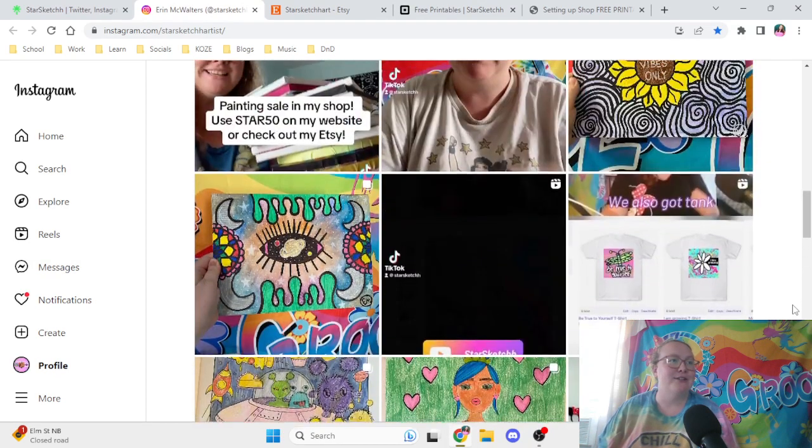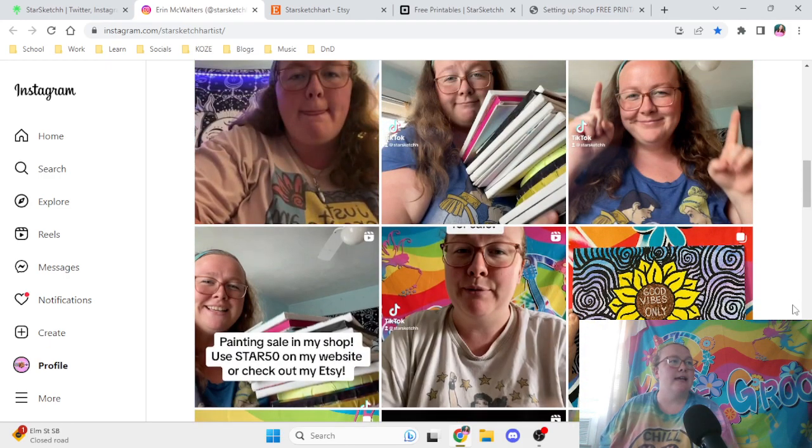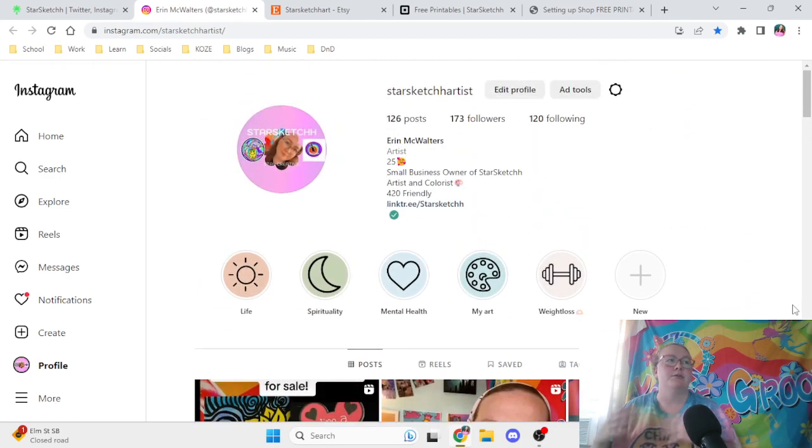I do a mix of coloring and art stuff, so it's all art-related in general. I make sure in my bio that I put I'm an artist and colorist, so I'll also be posting coloring stuff. I have highlights for life, spirituality, mental health, my art, and weight loss — aspects of my life that I like to share. Mental health is a big part of my artwork and where a lot of my inspiration stems from.